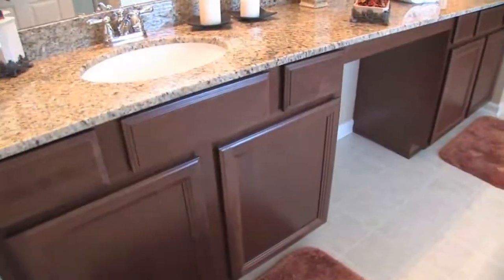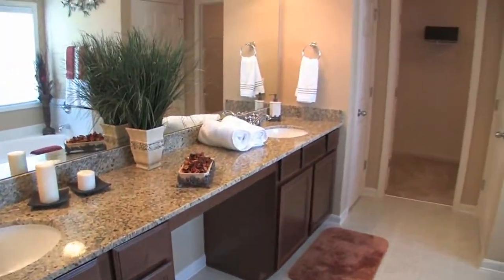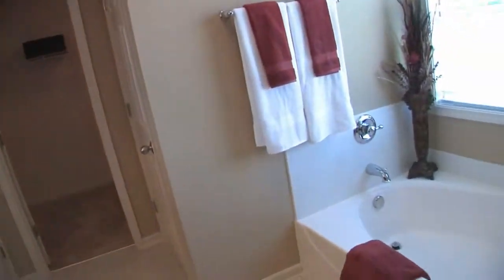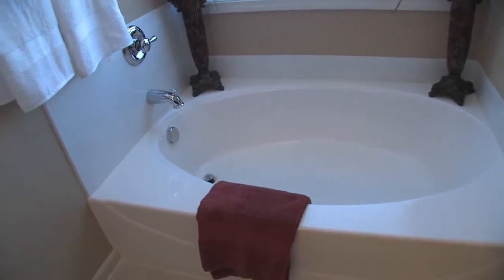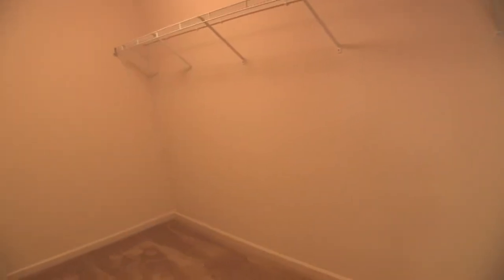The master bathroom in the Sand Hill plan features a large vanity area with dual sinks and granite vanity tops. All bathrooms in all plans feature granite. Additionally, we see the garden tub. Passing the water closet, you're sure to love this huge walk-in closet. It's worth noting that in this plan, all of the bedrooms on this level have walk-in closets.